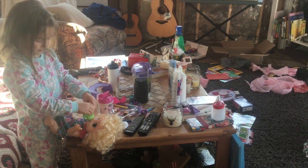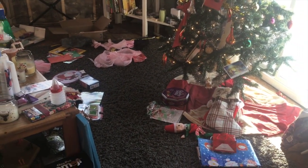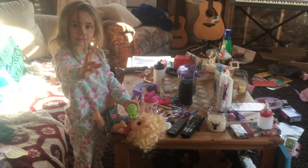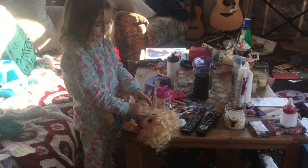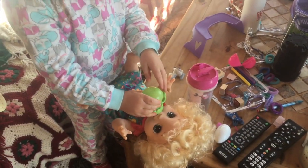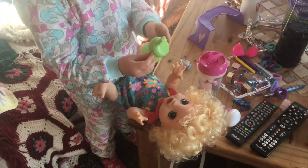All our toys and presents are laying around and we're going to have to tidy up real soon, then head to Jeremy's parents' house for Christmas dinner. Are you happy you got everything you wanted? She got a Baby Alive doll that she can feed and give water to — it has diapers and you change the diapers.